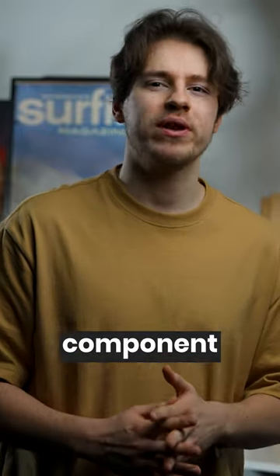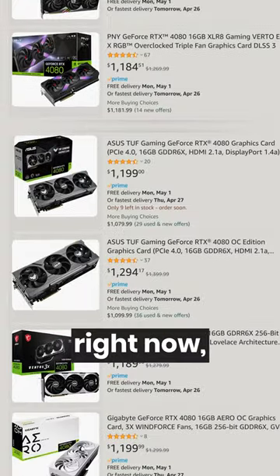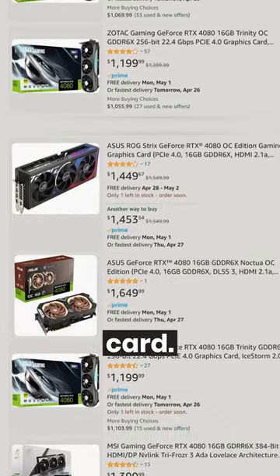When building a PC, on which component should you spend the most money? Well, it depends on what you plan to use your PC for. Considering the GPU prices right now, if you're a gamer, chances are most of your budget will go towards a graphics card.